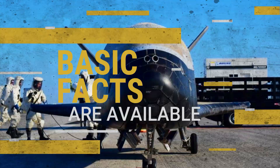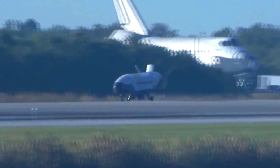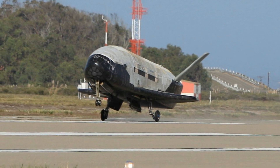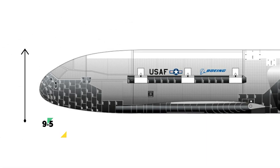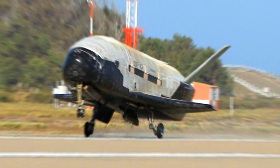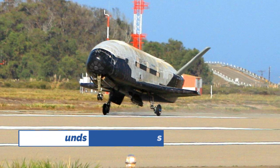Basic facts are available. The reusable X-37B, which resembles a smaller version of one of NASA's now-retired space shuttles, was originally built by NASA in 1999. It is around 29 feet (8.8 meters) long and 9.5 feet (2.9 meters) tall, with a wingspan of slightly less than 15 feet (4.6 meters). It weighs 11,000 pounds (4,990 kilograms) when on the launch pad.